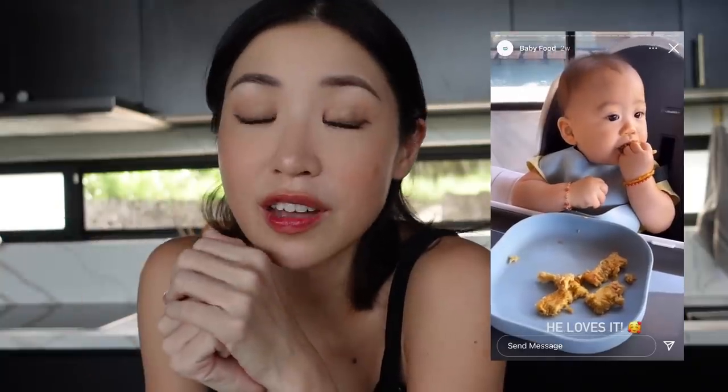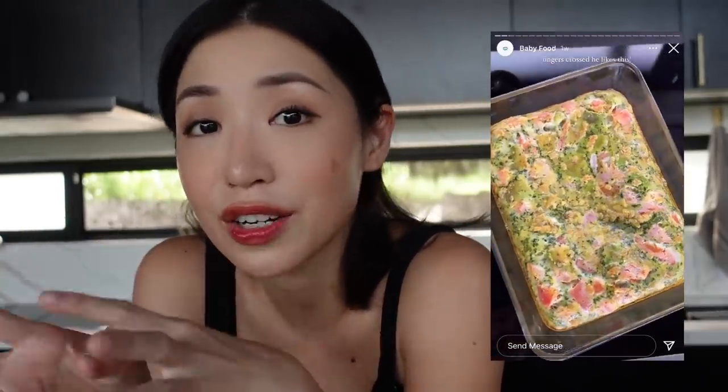The reason why I am so particular about preparing food for him all the time — if you guys follow me on Instagram stories, here is my username — you will know that I spend mornings making food for Scotty: his breakfast, his lunch, and his dinner.